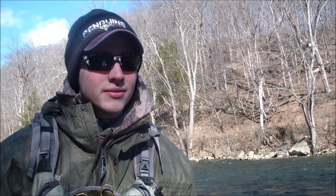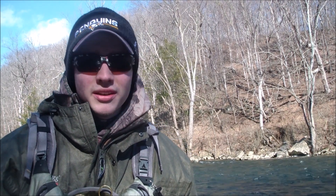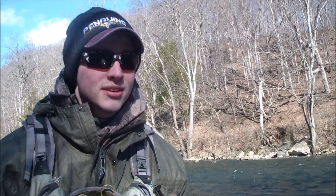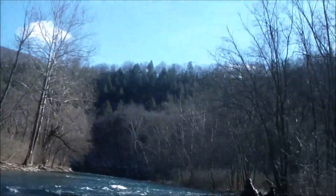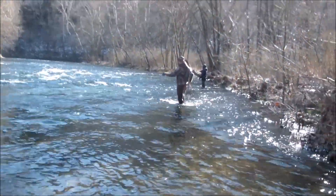Today is February 4th, 2017. Came out to do some nymphing today for some wild trout here in central PA. It's a cold one, trying to stay warm, fishing with a friend Doug, Austin, and Josiah. Let's see if we can get some fish hooked up today.